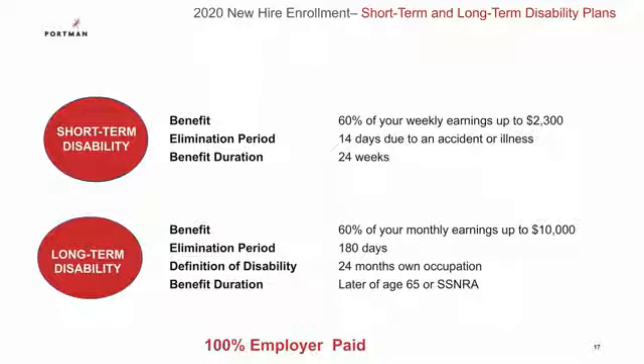Your employer offers both a short-term and long-term disability program and pays for both of them on your behalf. The short-term disability is more or less a paycheck protection program — in the event you go out of work due to an accident or illness, on the 15th day you are out of the office, should you meet the definition of disability, you'll start to receive weekly benefit checks in the place of your paycheck. These benefit checks are 60% of what you make on a weekly basis, up to $2,300 a week, and help fill in the void. You can continue to receive these checks for up to 24 weeks.